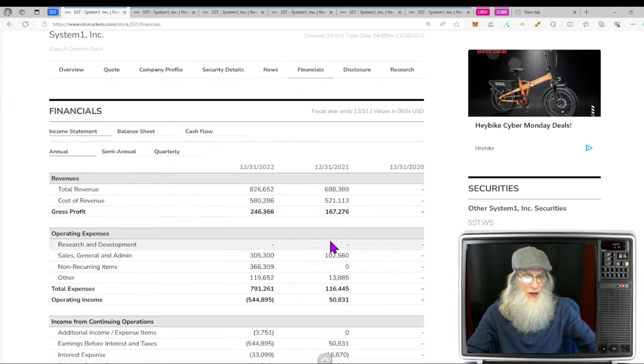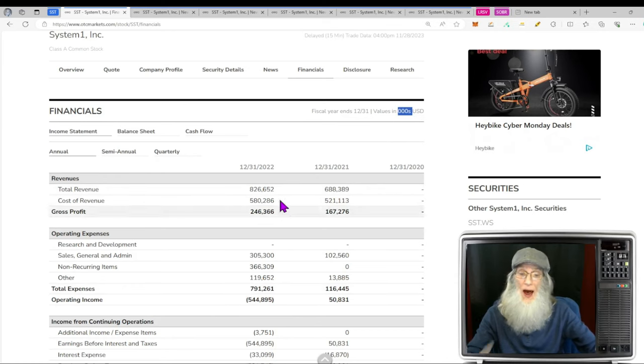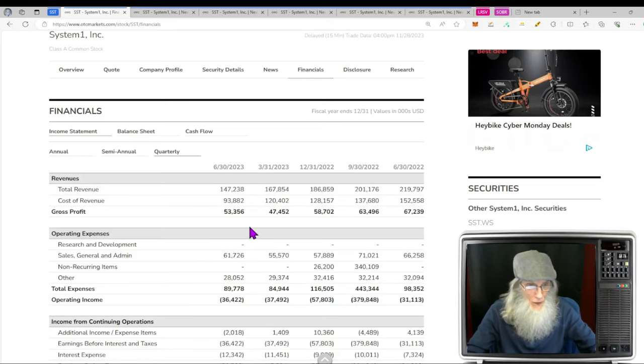Looking at financials, it looks like they just started making steady revenues in 2021, coming on the board with $688 million. At the end of 2022 they were up to $826 million, getting to keep almost a quarter billion dollars as profit quarterly. A year ago they were at $219 million, and it looks like they have been falling since.